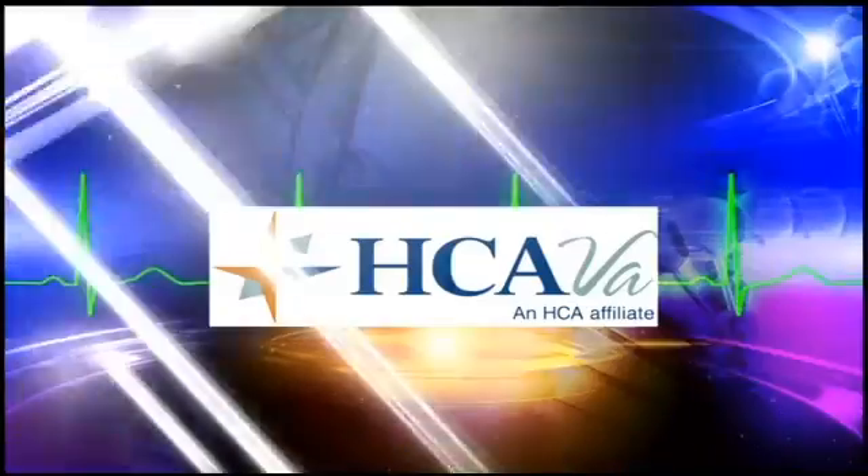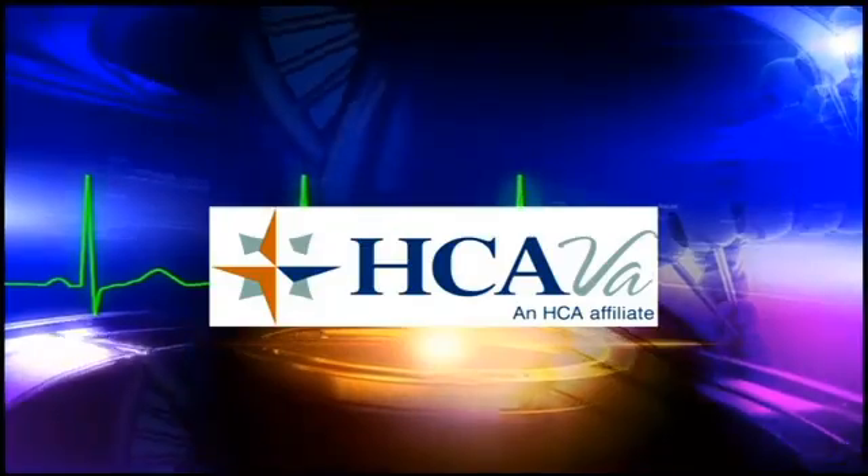Neighborhood Health Watch is sponsored by the doctors of HCA Virginia. Spinal surgery can be very invasive and the recovery time extensive — it can take months, but a new technology can reduce this intensity.